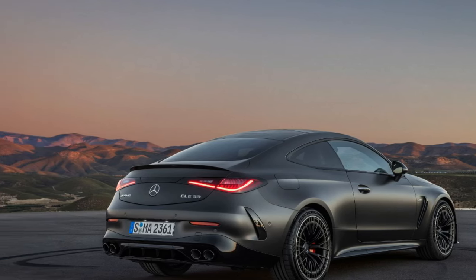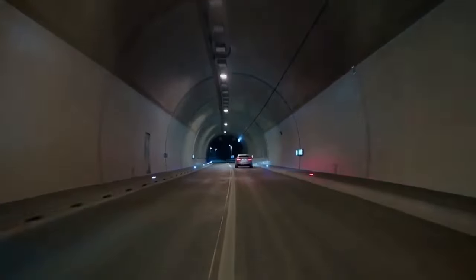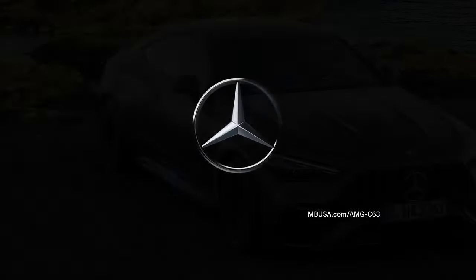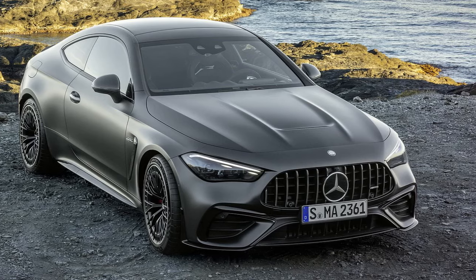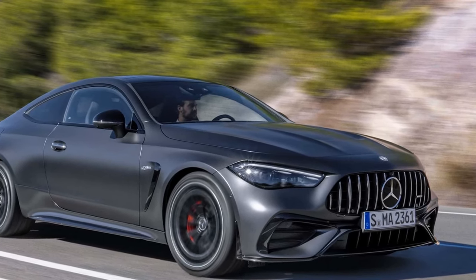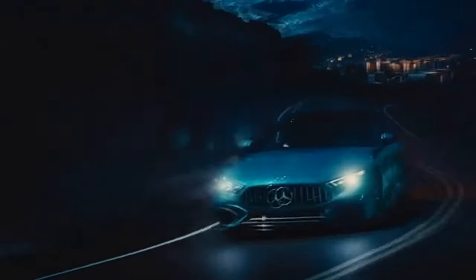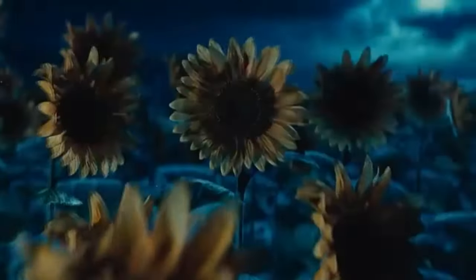Under the hood, the CLE 53 diverges from the path of the Mercedes-AMG C63 sedan, opting for a turbocharged and supercharged 3.0-liter inline-six engine. Paired with a 48-volt hybrid system, this turbocharged six delivers 443 horsepower and 413 pound-feet of torque, with an over-boost function providing an additional 30 pound-feet for brief bursts of acceleration. These figures mark substantial improvements over the standard Benz variant's 375 horsepower and 369 pound-feet, and also signify a boost of 14 horsepower compared to previous 53 models.